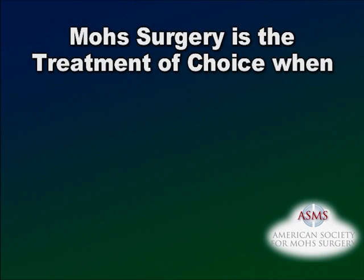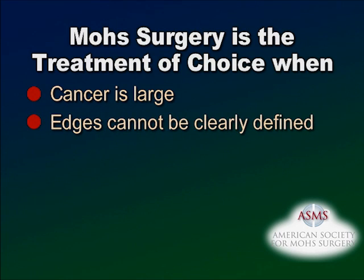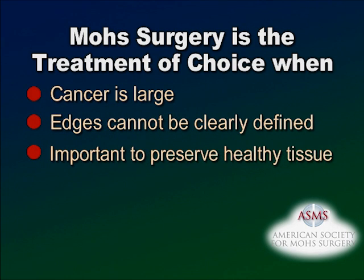Mohs Surgery is the treatment of choice when: the cancer is large; the edges of the cancer cannot be clearly defined; the cancer is in an area of the body where it is important to preserve healthy tissue; or it is likely to recur if treated by common methods.